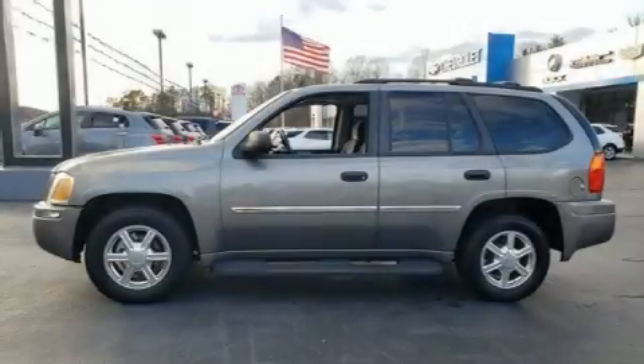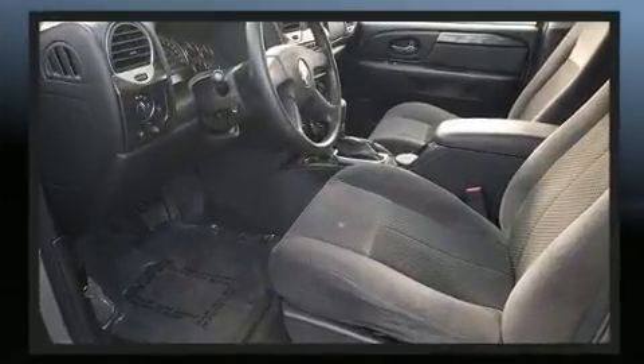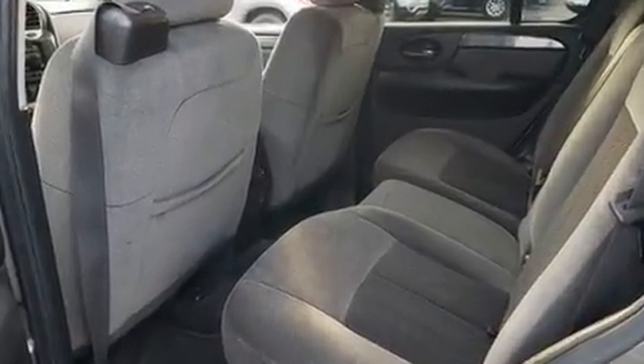The 2008 GMC Envoy. Smooth gear shifts are achieved thanks to the refined six cylinder engine, and for added security, dynamic stability control supplements the drivetrain. Four-wheel drive allows you to go places you've only imagined.